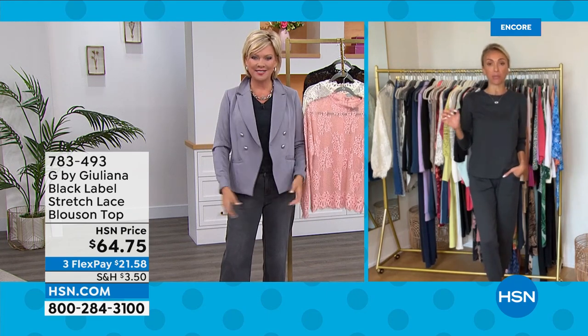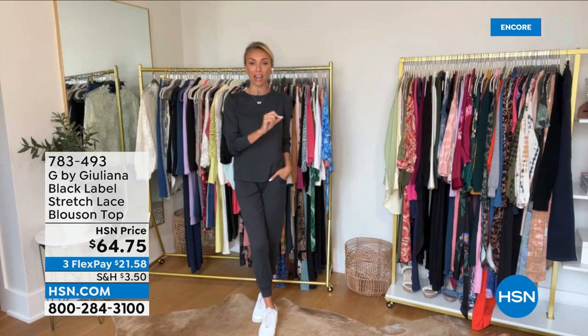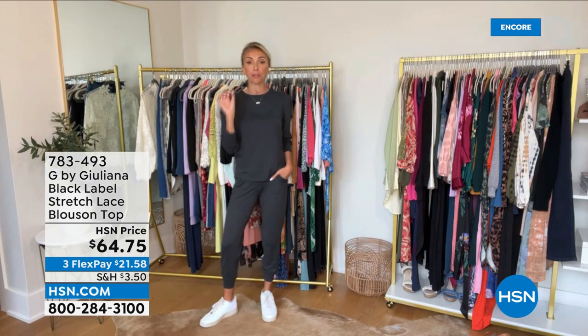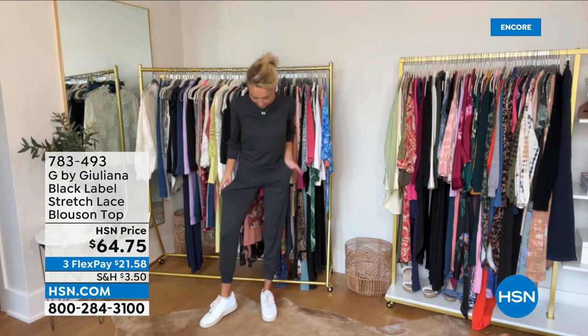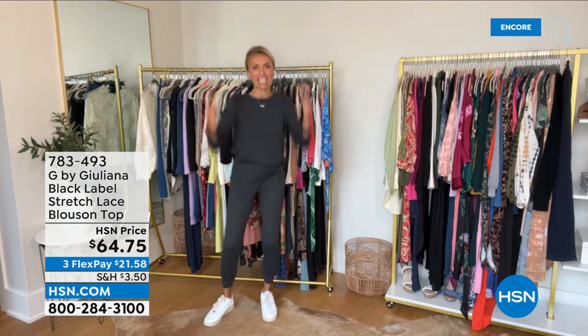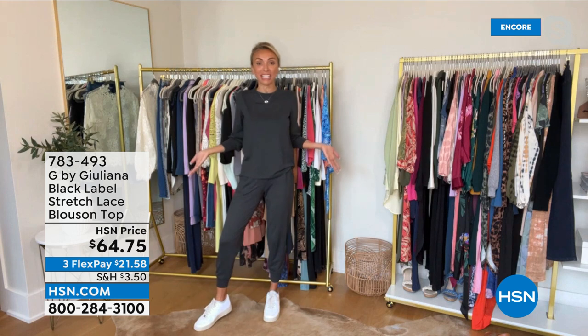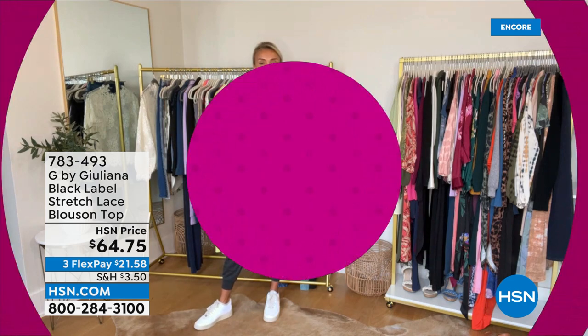We have so many incredible pieces in the next two hours — some new pieces for the spring-summer, and some incredible deals as well. Juliana says she's been wearing the little knit set all day, and when she saw it was in the lineup, she said she didn't even need to change. She wears it all the time, especially on a Sunday. It's perfect for the weekend.